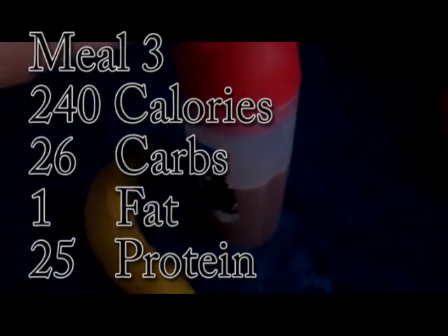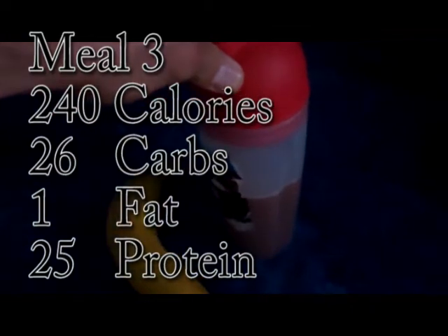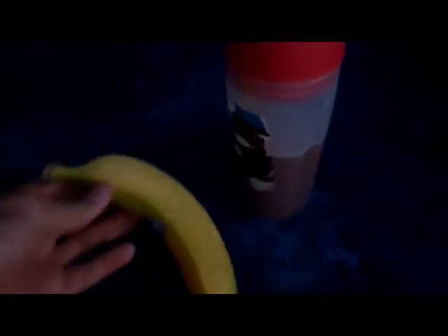Meal number three — nothing to this. One scoop of whey protein, about 24 grams of protein, and one medium-sized banana — there's probably about 15 to 18 carbohydrates in the banana. It's leg day, so I'm going to go train legs and then come home and eat my post-workout meal.